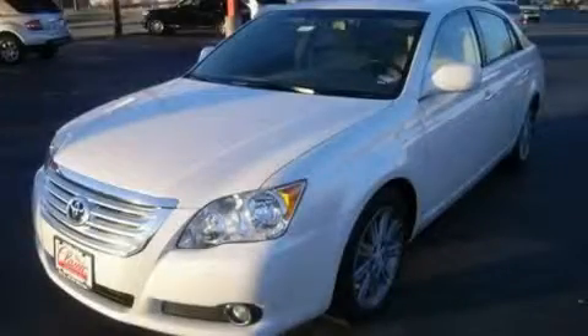Another fine vehicle offered by Classic Toyota. This is a brand new 2010 Toyota Avalon — more than just a ride, great engineering.